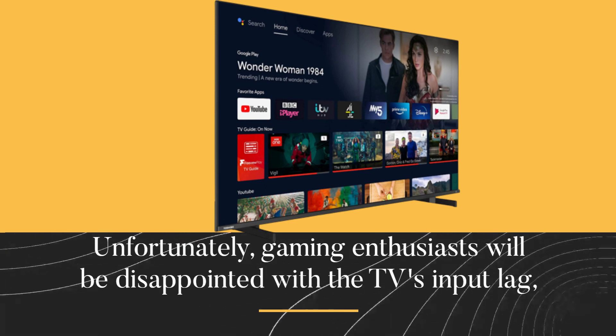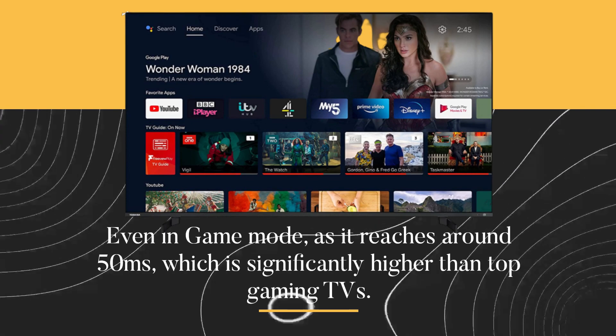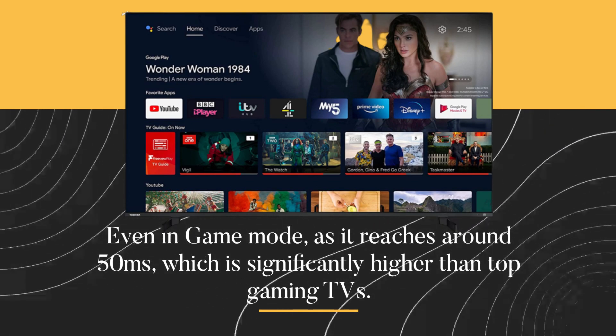Unfortunately, gaming enthusiasts will be disappointed with the TV's input lag. Even in game mode, it reaches around 50ms, which is significantly higher than top gaming TVs.